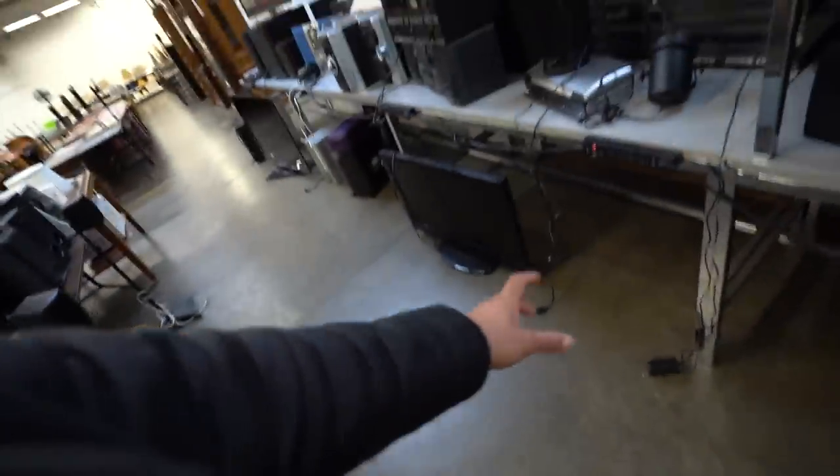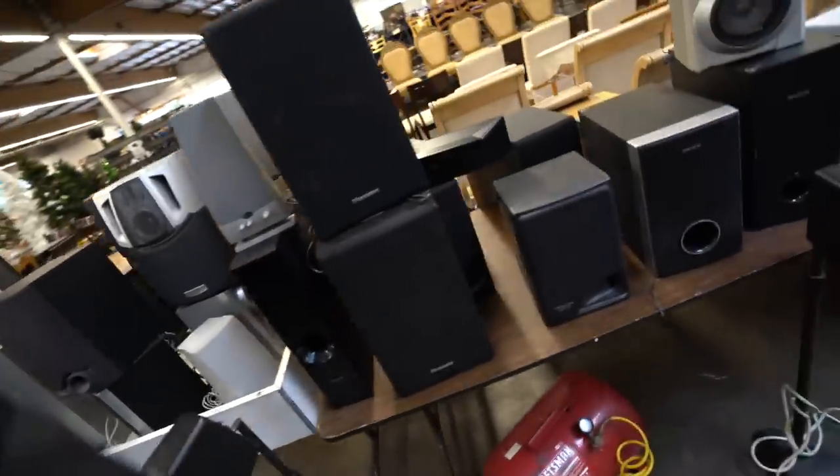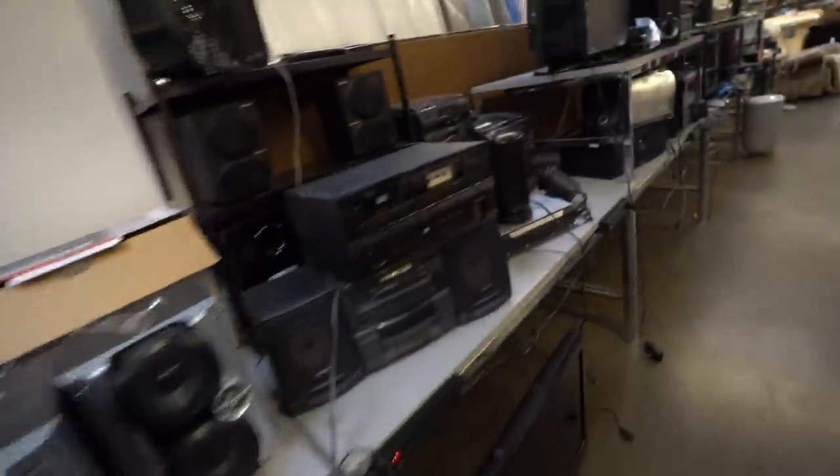Something about these smaller thrift stores — you've got to look at every single little corner, especially in the electronics section, because sometimes cameras are tucked away in hidden spaces. Just a little tip for anybody that goes thrifting for film cameras.